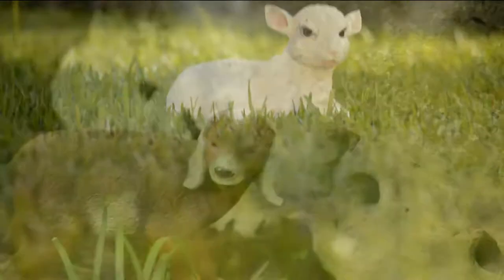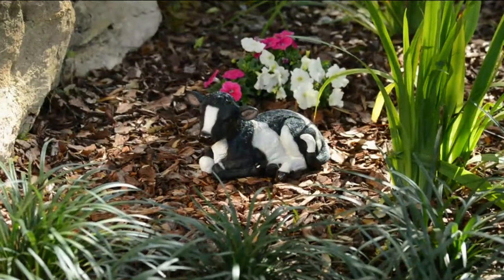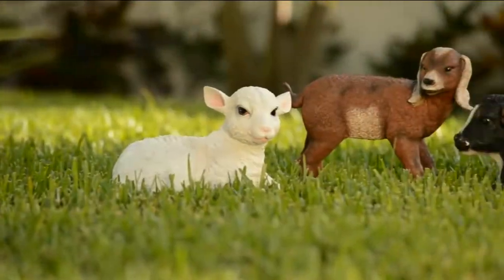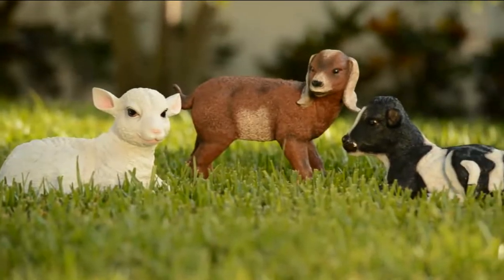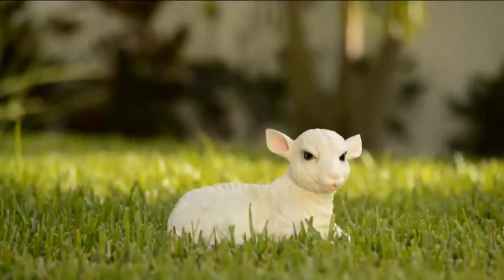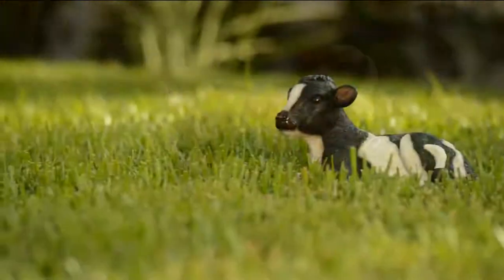Our next item: if you're a fan of animals, if you're a fan of little baby animals, springtime is the perfect time to bring them out. This comes from Plow and Hearth — it's the Baby Farm Animal Garden Statue, something that's customer top rated at a QVC price of $29.98.